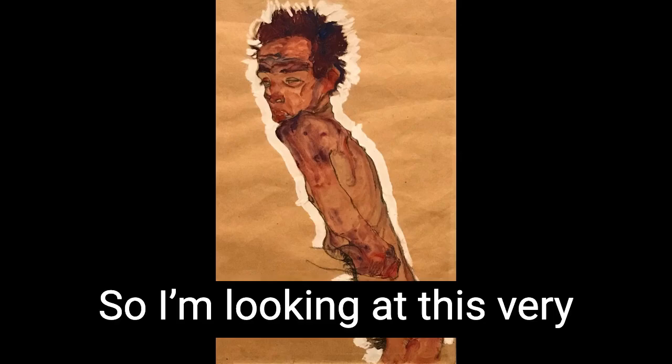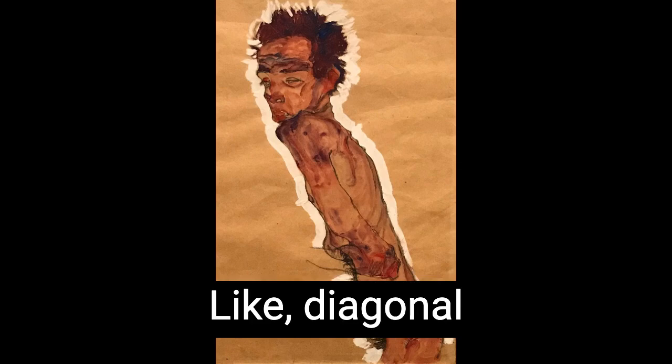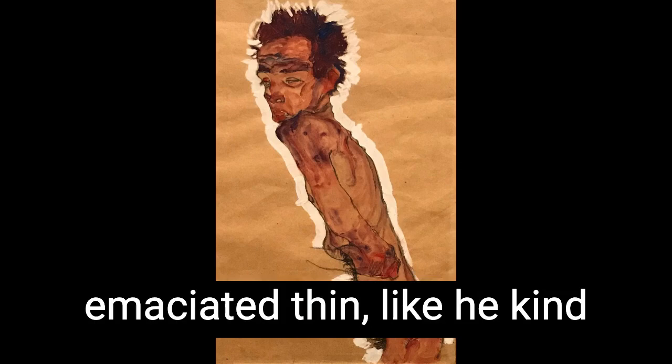So I'm looking at this very thin guy with his hair standing on end. A naked man, like diagonal across the page. He's really thin, like emaciated thin. Like he kind of looks like a bony finger.